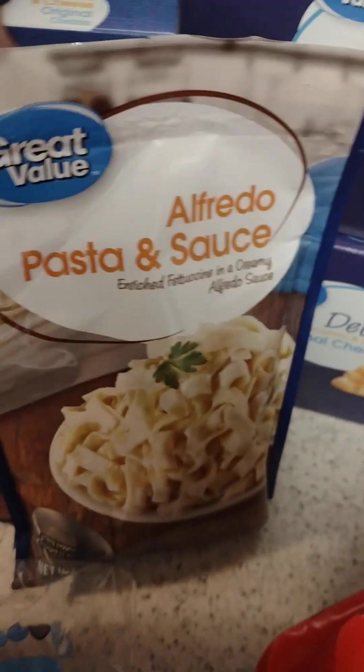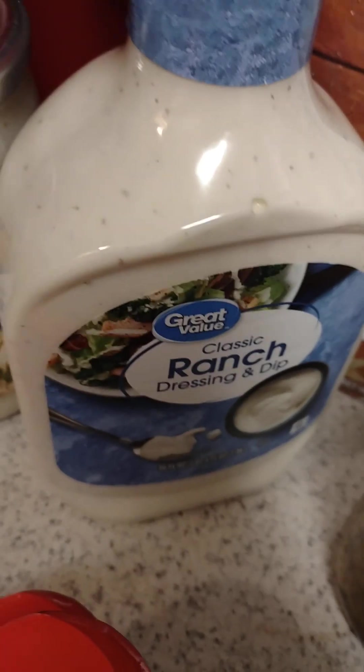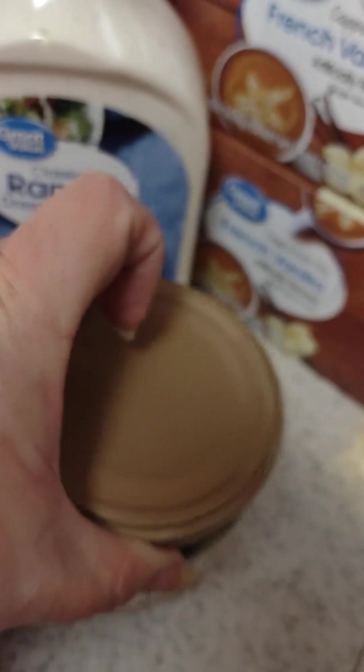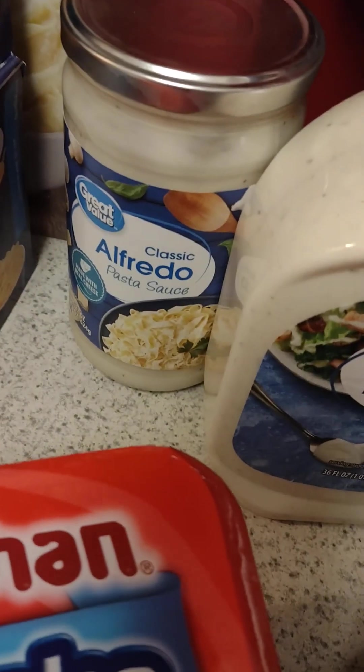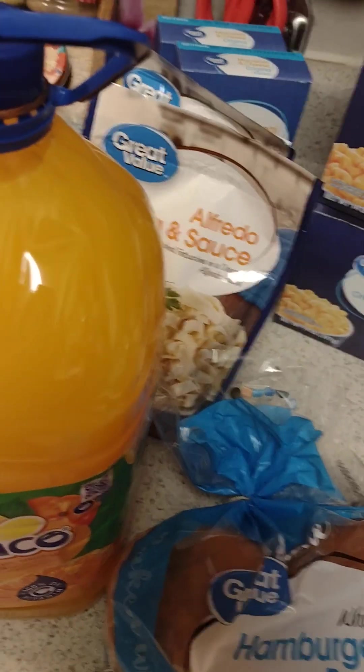Pasta and sauce, mac and cheese — the original mac and cheese — instant potatoes, Alfredo sauce, ranch dressing, some teriyaki beef noodles, green olives, and my French vanilla cappuccino mix, cooking oil, and ketchup. That's a little bit of what I got today for the pantry staples.